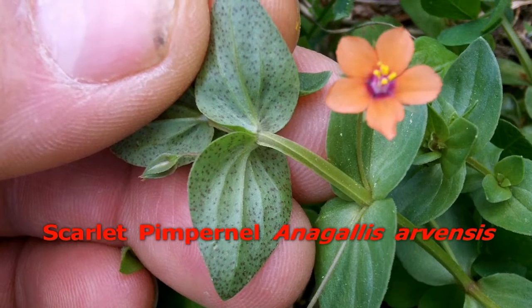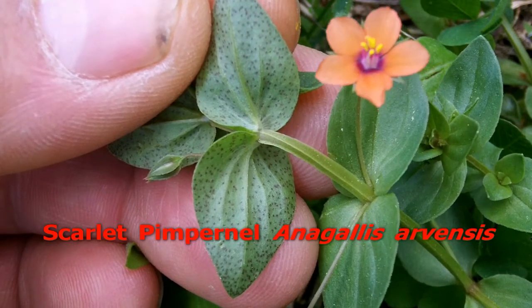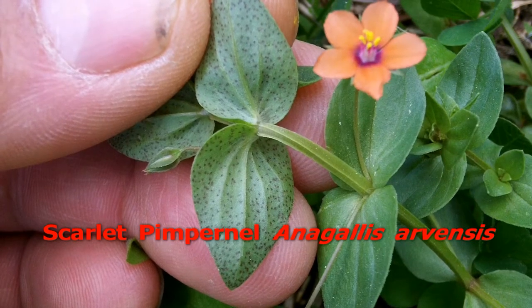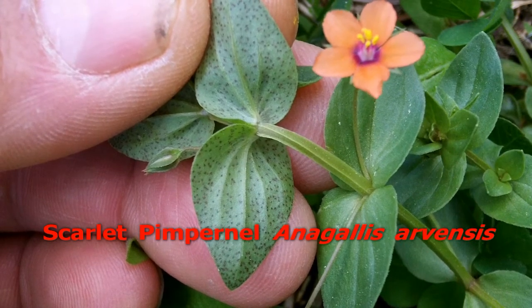Scarlet Pimpernel first came to my attention thanks to John Kalis' book. It looks a lot like Chickweed, but has orange flowers, black spots on the underside of the leaves, and square stems without the mohawk of hairs.